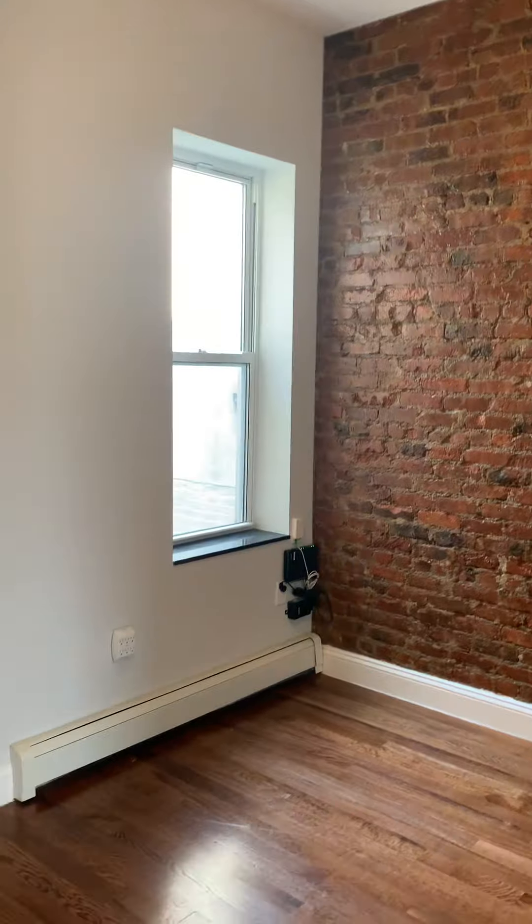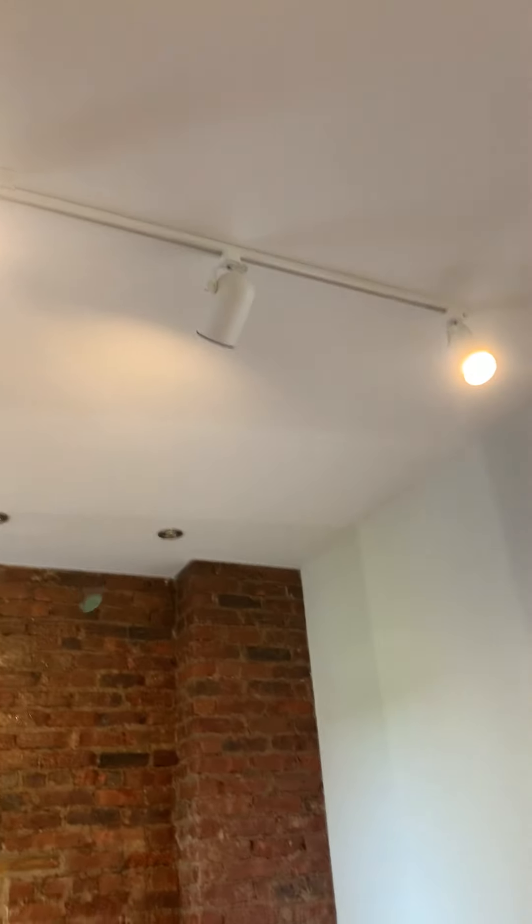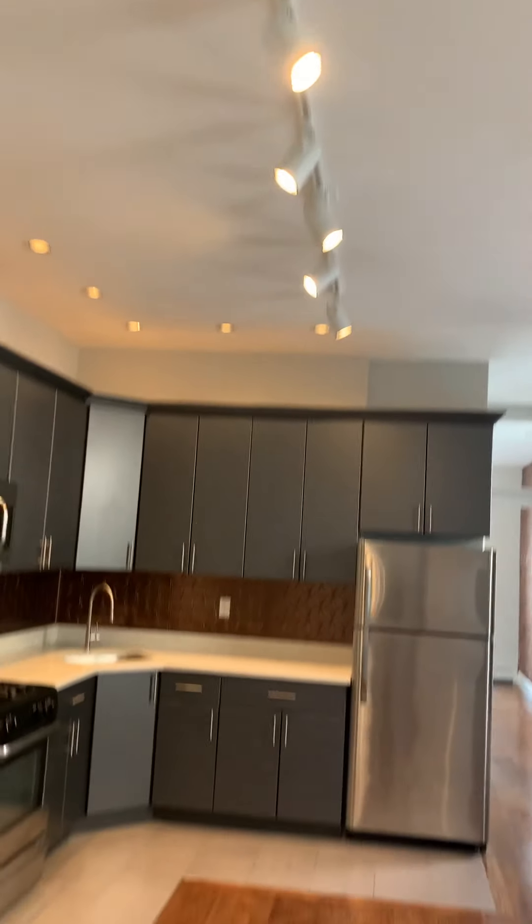This will be your living room area. It does have beautiful lighting throughout that you can tilt, as track lighting does angle. Same thing here in the kitchen.